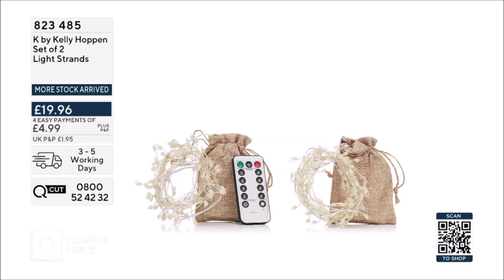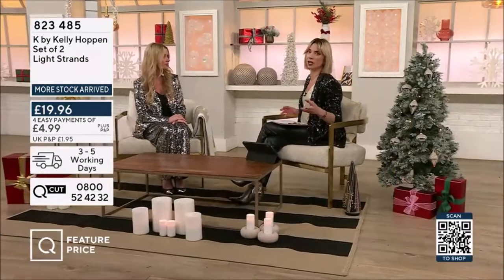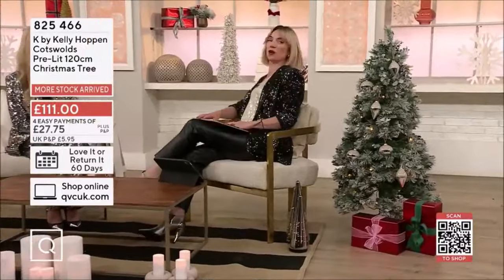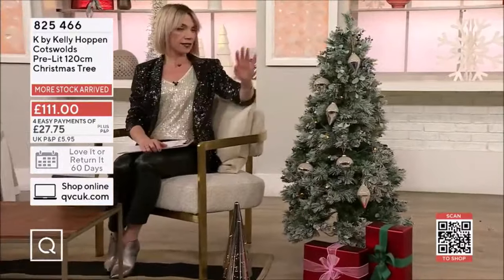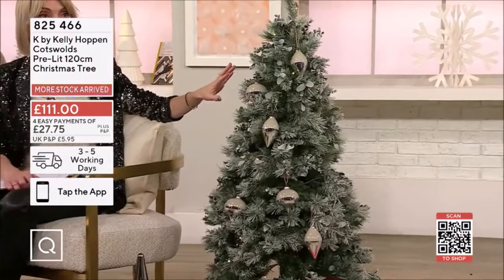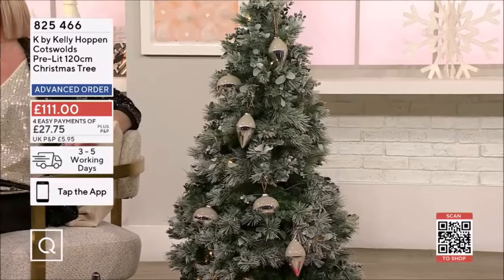These are things that could be used all year round. Even if you want to put them away maybe a week before Christmas, when you bring them out they feel like they're a bit new again. And we've got this beautiful tree too — this is glorious. 120 centimetres, pre-lit, absolutely stunning. 825466 is the item number. It's a good height and will fit easily in the home.